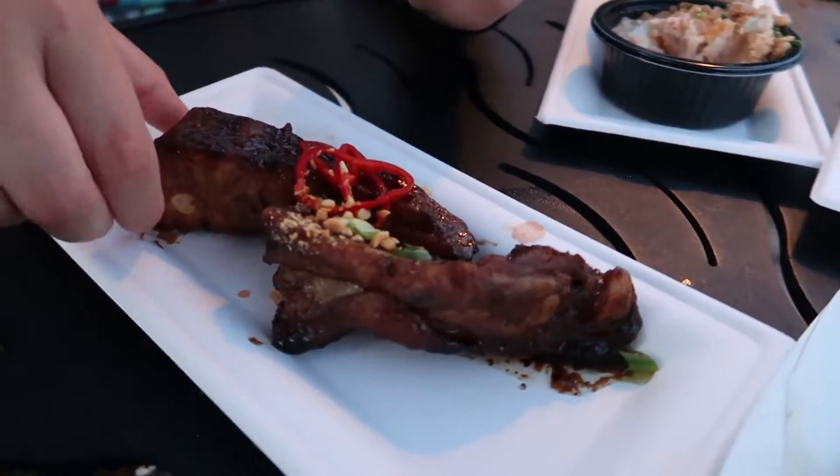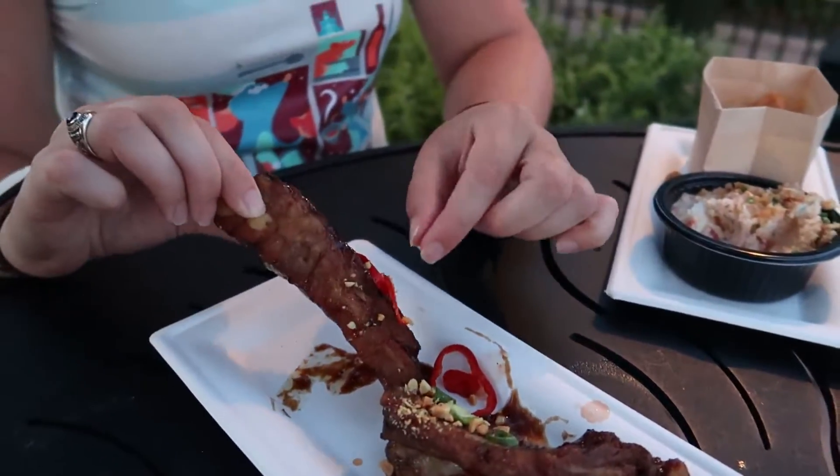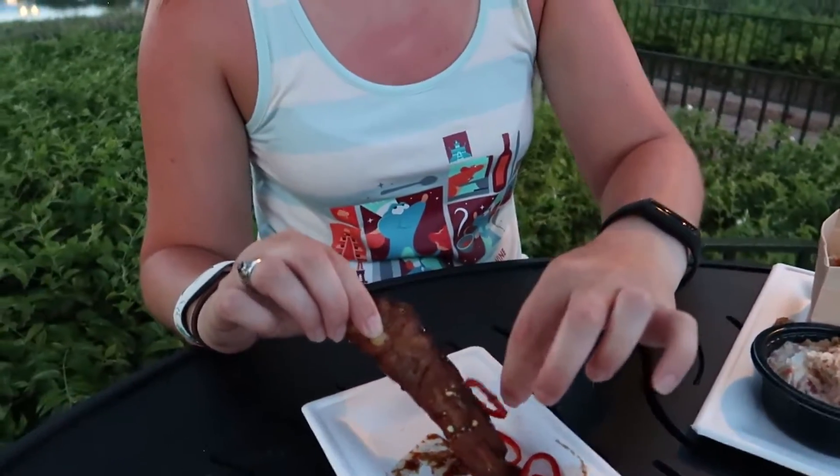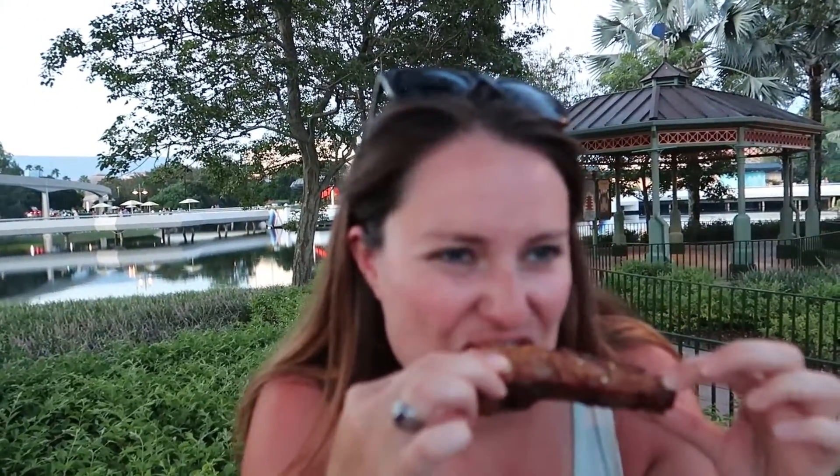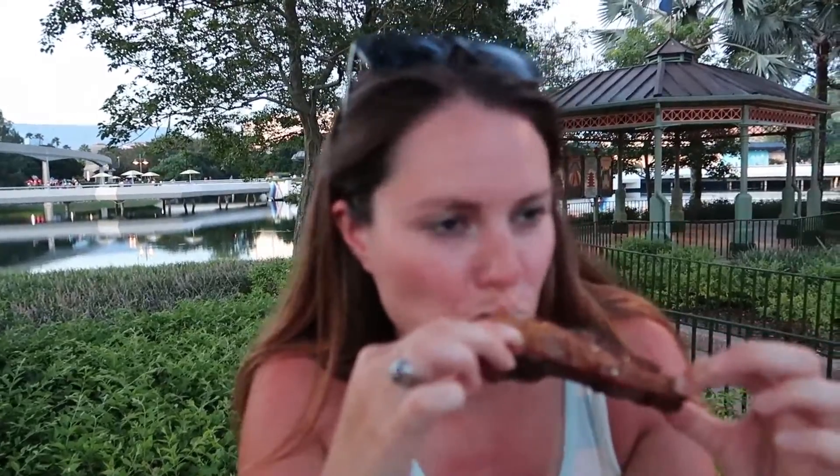Switching over to some ribs - ribs are more my style. These look like hot peppers so I'm not going to have them, but you gotta eat them the way the chef wants. That's a lot of meat on the bone right there. I like these way better than the pork rinds. I like the sweet soy glaze to it - the meat is pretty tender. Not the most tender I've ever had, but pretty tender. Yeah, I really like these.